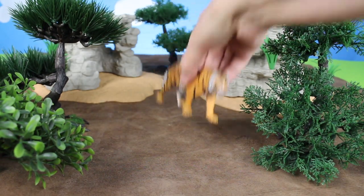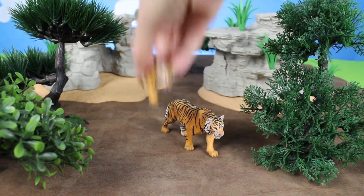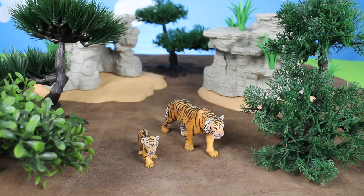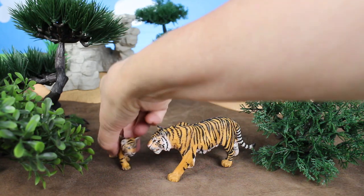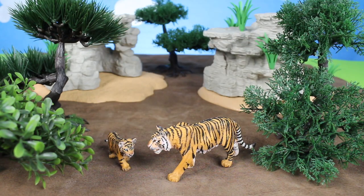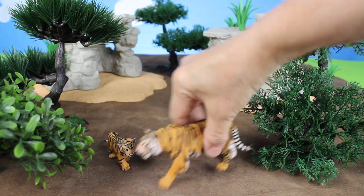Next we have a Bengal tiger and its cub. These are orange tigers with black stripes. These tigers come from Asia. Bye-bye orange tiger.